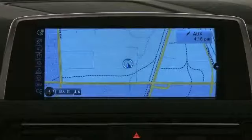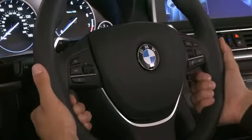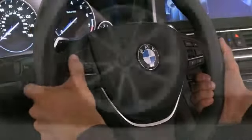BMW also prioritized safety and security with features such as knee airbags, front-side impact airbags, and four-wheel disc brakes with ABS.